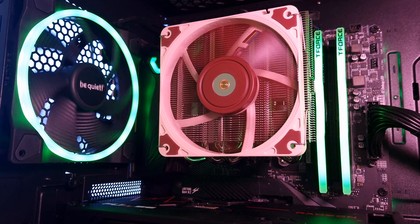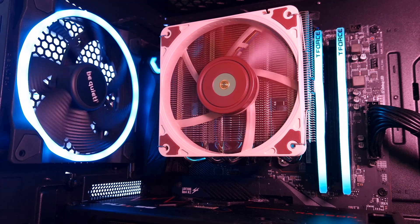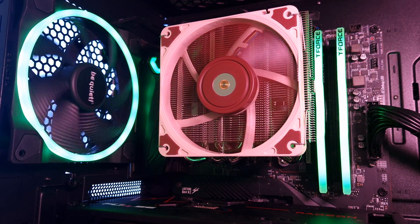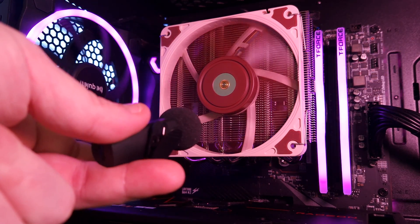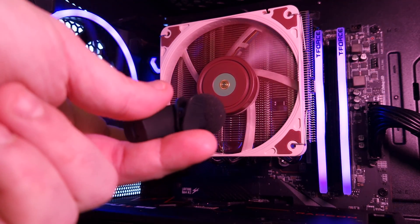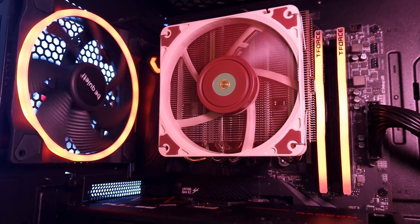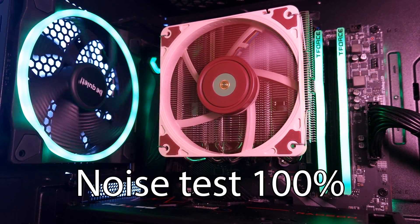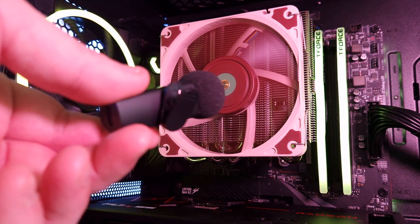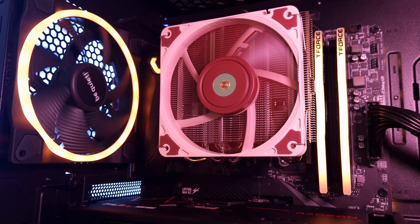This is the noise test for the NHL12S X77 low profile CPU cooler from Noctua. This is at 50% fan speed. Very noticeable. At 100% fan speed — oh yes, you can hear it, but it's not really bad.